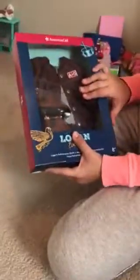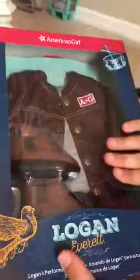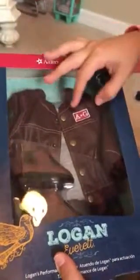Hi guys, so today I'm going to be showing you my Black Friday haul. This is part four, so let's open the rest up. I'm not going to open this one today because it's really hard to get out, but I'm going to describe it from here. You can see Logan's jacket.